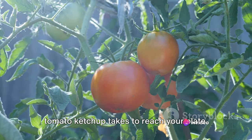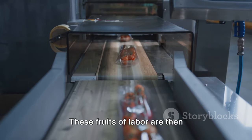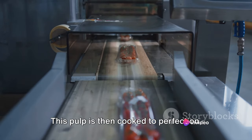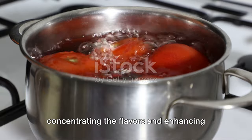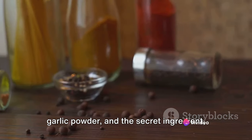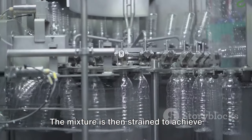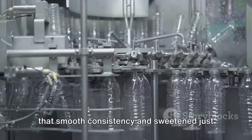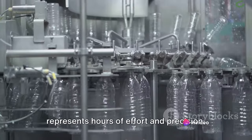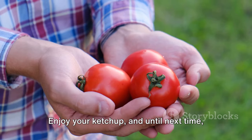Now you know the journey your favorite tomato ketchup takes to reach your plate. It begins with the careful cultivation and harvesting of ripe red tomatoes, which are then washed, inspected, and transformed into a pulpy mixture. This pulp is cooked to perfection, concentrating the flavors and enhancing the natural sweetness of the tomatoes. Various spices — including onion powder, garlic powder, and clove — are added to give the ketchup its distinctive taste. The mixture is strained for smooth consistency and sweetened just right before bottling. Every bottle represents hours of effort and precision. Next time you squeeze that bottle, remember the journey it's been on. Enjoy your ketchup and, until next time, stay curious.